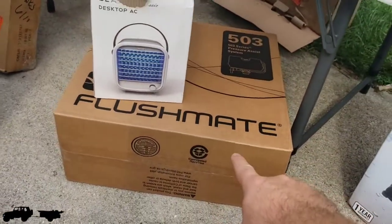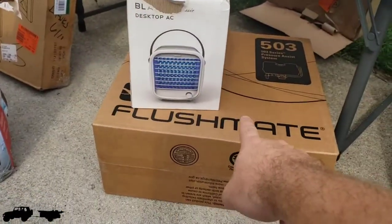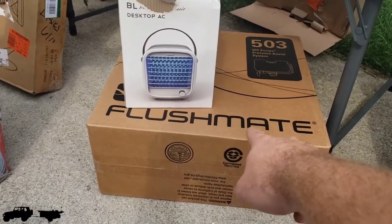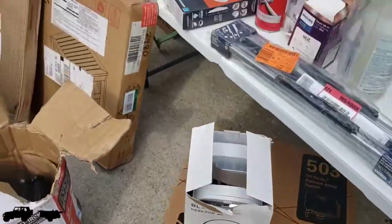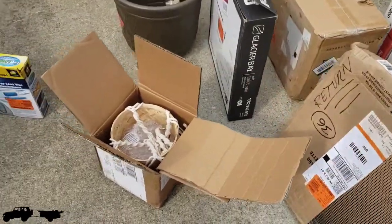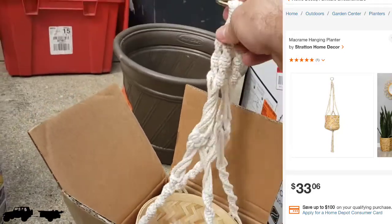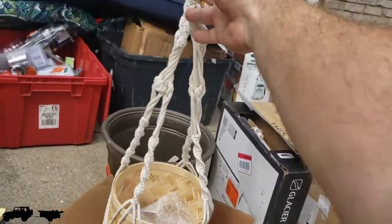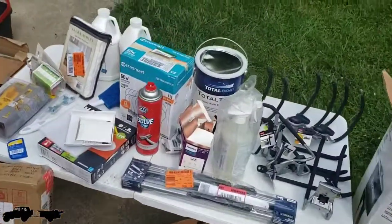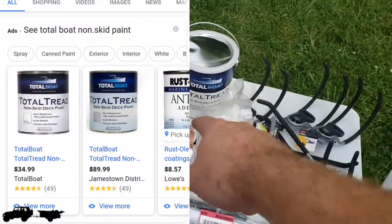We have two pressure assist systems — I found them selling on eBay, which might be the best place to sell those. There's a little outdoor furniture piece and a couple of different toilet seats. This hanging basket for plants is like $33 — my wife says she likes those, so I'll make her pay for it. And this item is about $40 — it's non-skid paint for boats.